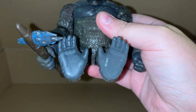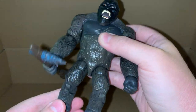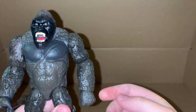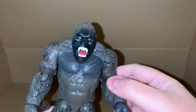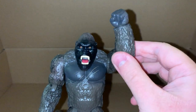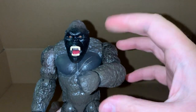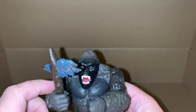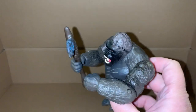Yeah, he still has his monkey paws and monkey feet. Articulation - I don't really think I need to go over it, like I said it's exactly the same figure. Still has the twisty wrists and elbows. It's only a shame you can't get him to hit his chest.